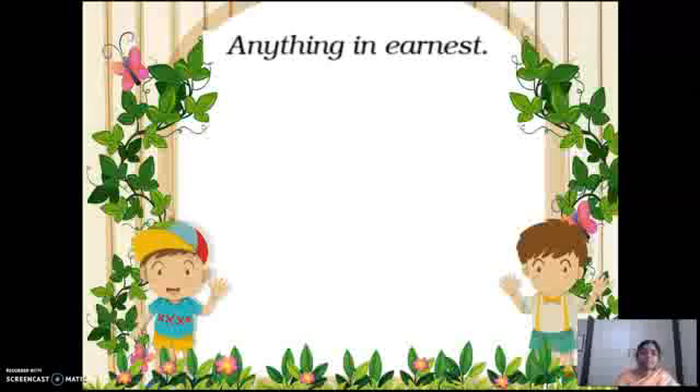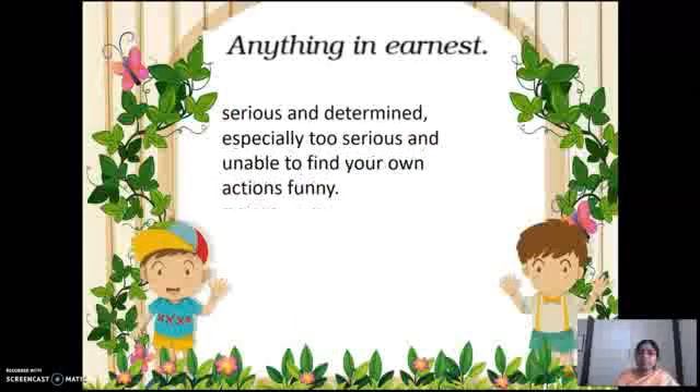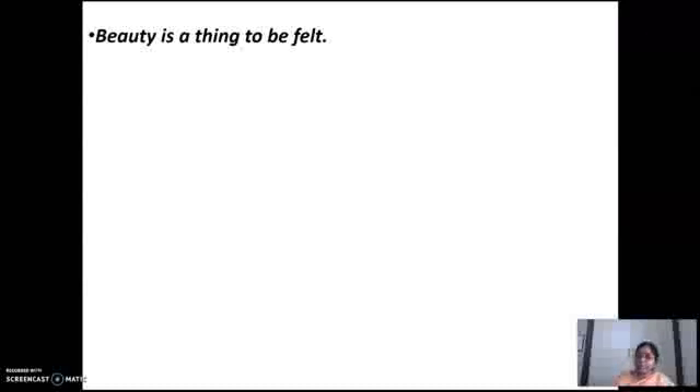Or a singer chanting. Earnest — what is the meaning of earnest? Serious and determined, especially too serious, and unable to find your own actions funny. Very, very serious and determined. Very strong in your work, very strong in your idea and thinking. So serious and determined — that is what earnest means. They will always be sitting and thinking very seriously about their work. This is the end of the second paragraph.